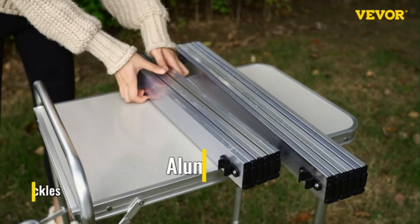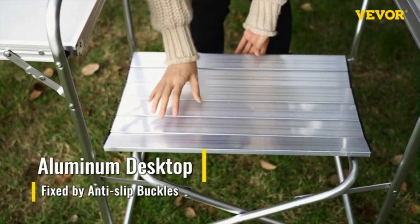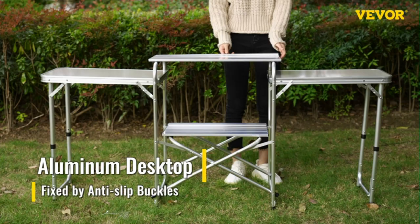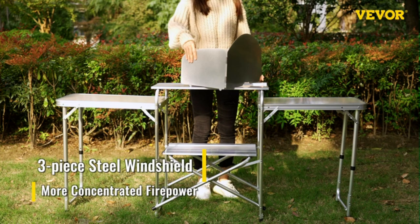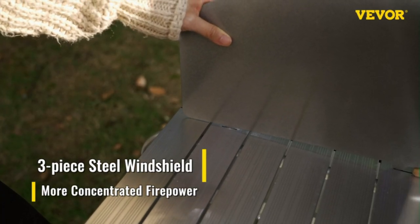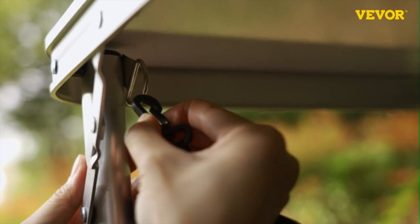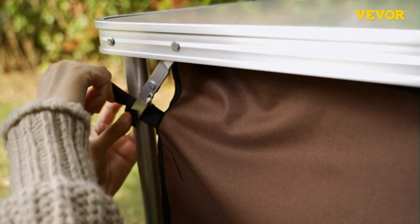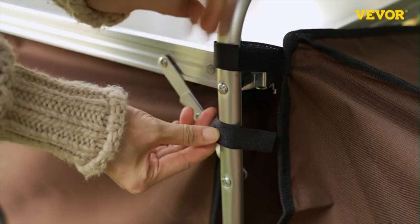Take out the camping table from the carrying bag, adjust the leg height, press the hasp pin button to lock it, tie the hook and velcro, and put the top board and shelf in the correct position. Then a firm foldable camping kitchen is ready for you. With the reinforced X-shaped structure and durable MDF tabletop, the camp kitchen has a high load-bearing capacity. The easy-to-clean tabletop is strong enough to hold most things you need. Premium oxford cloth features waterproof and weather resistance.